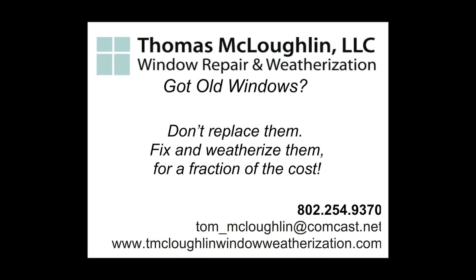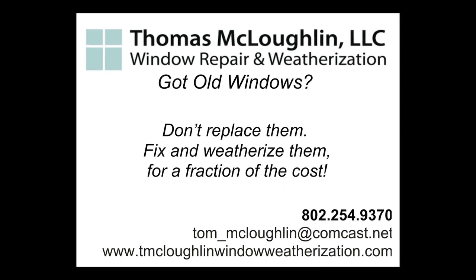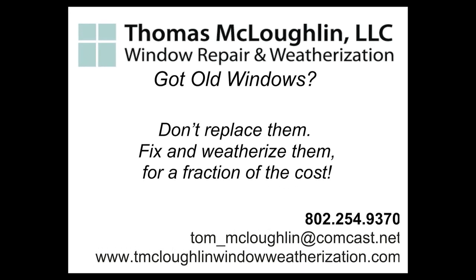If you have an older home and your windows are drafty, in need of repair, or just a little TLC, call Thomas McLaughlin Window Repair and Weatherization at 802-254-9370.